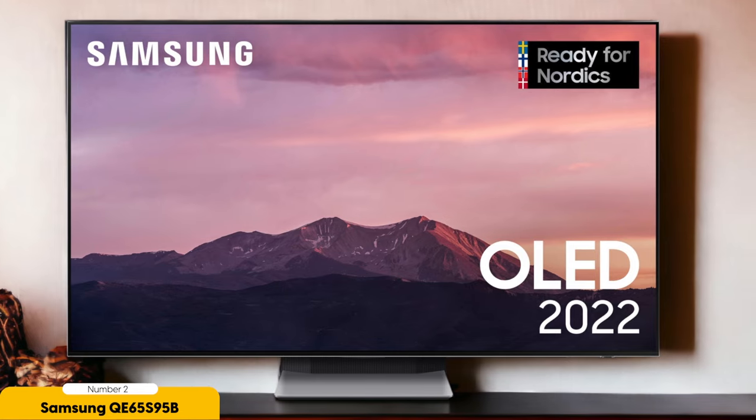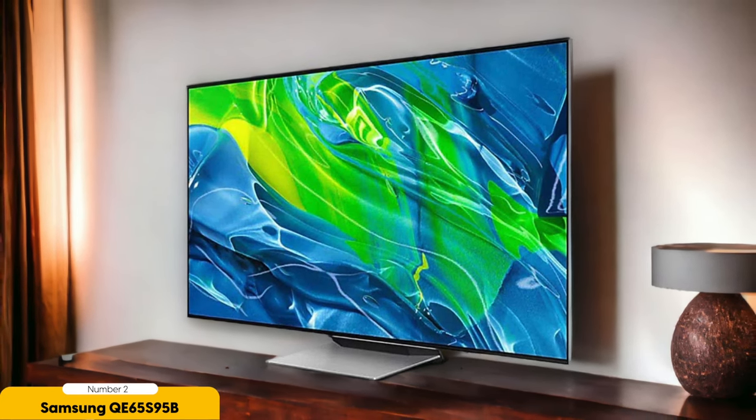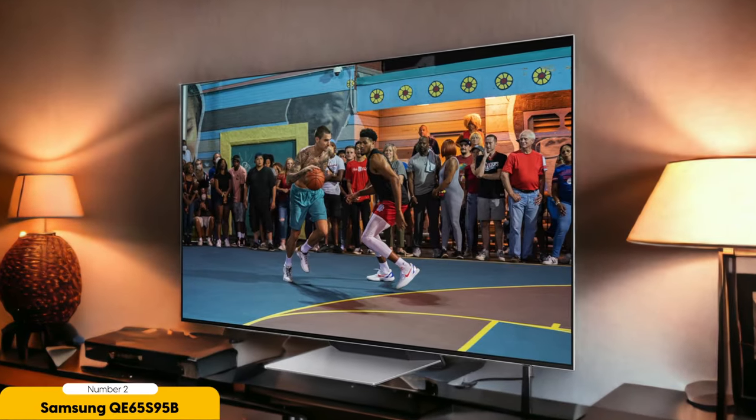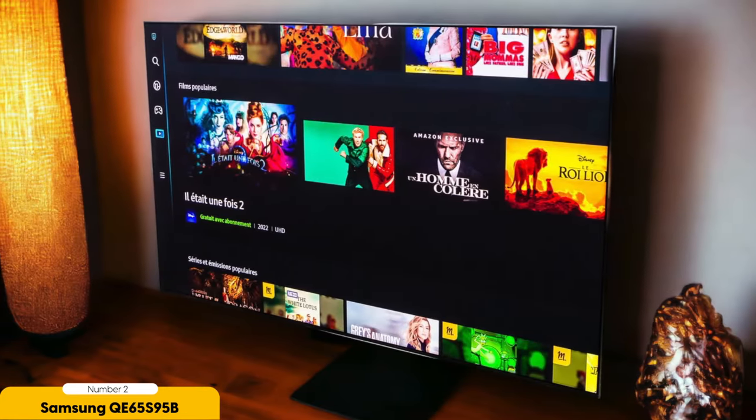In terms of connectivity, the QE65S95B doesn't disappoint. With four HDMI inputs, it provides ample ports for all your external devices, ensuring you can easily connect gaming consoles, Blu-ray players, sound systems, and more. Navigating the QE65S95B is a breeze thanks to Samsung's user-friendly Tizen interface. Although it may not boast the same extensive app selection as some competitors, it remains intuitive and efficient. For tech enthusiasts and early adopters seeking to experience cutting-edge QD OLED technology, the Samsung QE65S95B is a compelling choice, representing the future of TV displays.